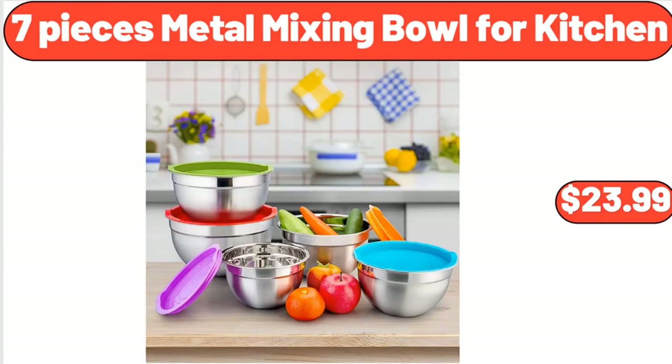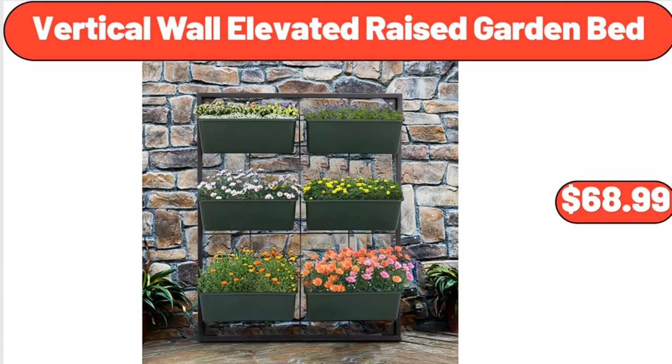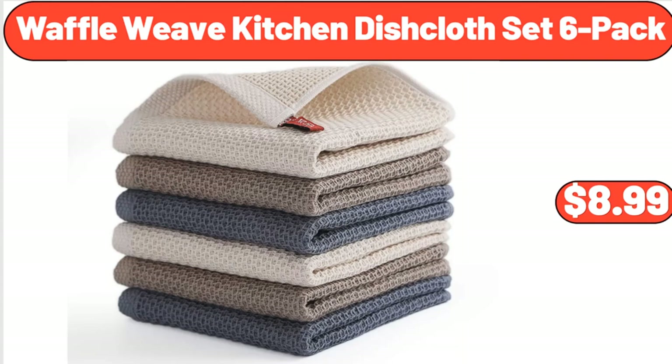7-Pieces Metal Mixing Bowl for Kitchen, $23.99. Vertical Wall Elevated Raised Garden Bed, $68.99. Waffle Weave Kitchen Dishcloth Set, 6-Pack, $8.99.